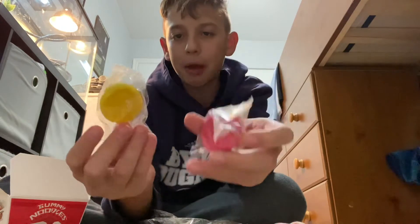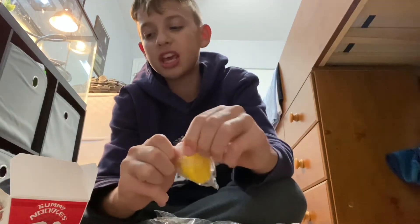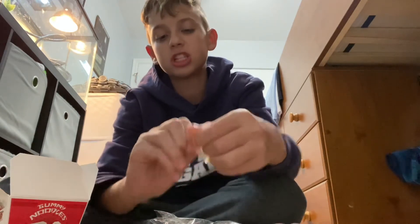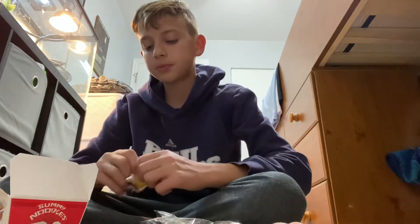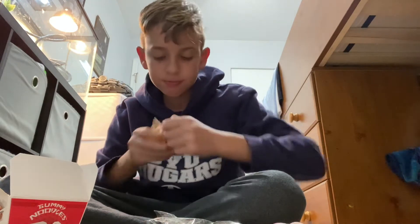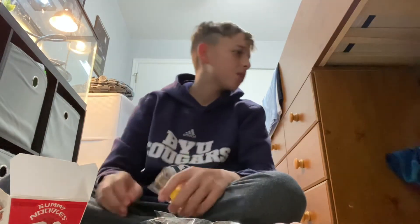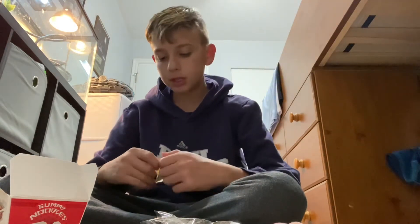These come in packages. They look like kisses — like the candy kisses, chocolate kisses — just different colors. I wonder if they're kind of like peeps or something. Oh. Mmm. Holy crap, I can't open them.